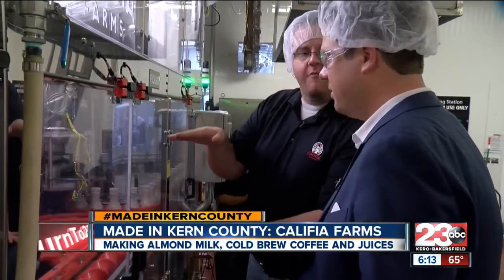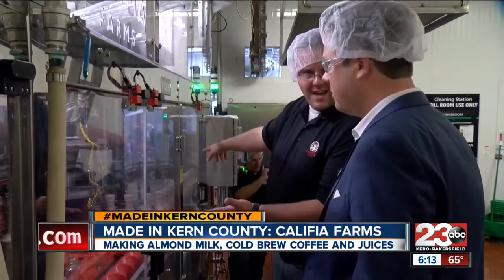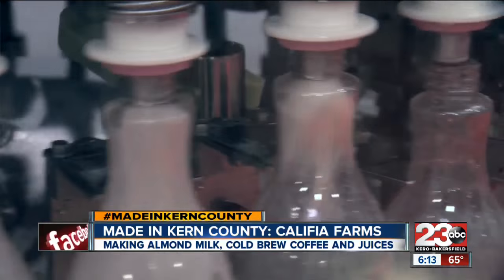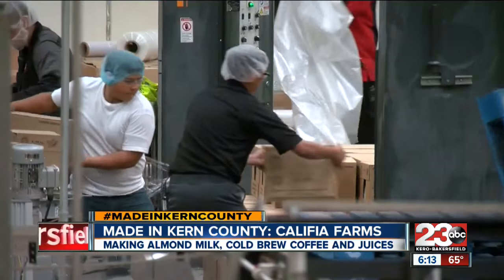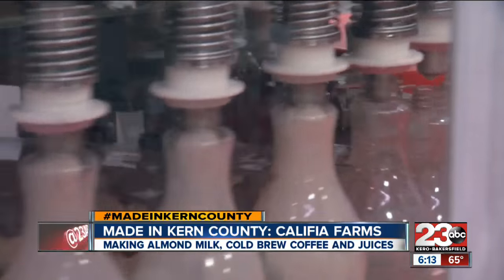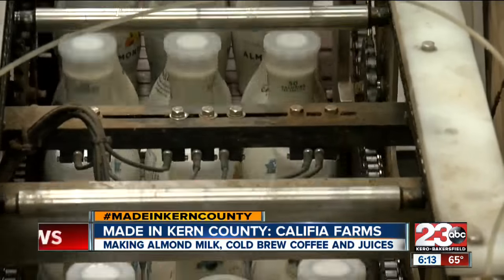The milk fills to a specific height every single time, and then it comes through and gets a cap with one last sanitizer on. Having all of this enclosed the way it is allows us to automate it, but also to make sure that everything is perfectly clean before we put our product into it. A commitment to food safety that has earned Calafia Farms numerous accolades in the industry, and one that has allowed their operation to grow.